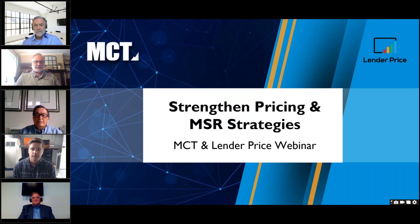In June, MCT and Lender Price launched a collaboration to provide mortgage lenders using Lender Price's PPE with loan-level MCT MSR values. MCT's industry-leading MSR grids allow Lender Price PPE clients to be more granular, profitable, and efficient when generating front-end borrower pricing and managing their MSR portfolio. This webinar will dive deeper into how that collaboration can help lenders strengthen their pricing and MSR strategies.